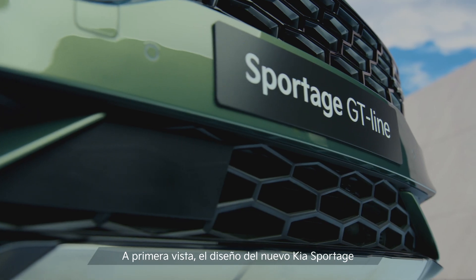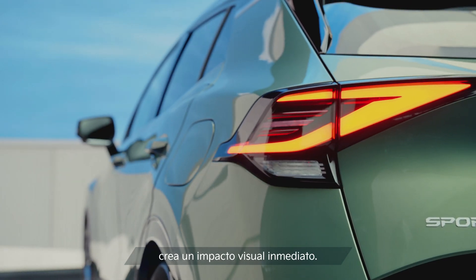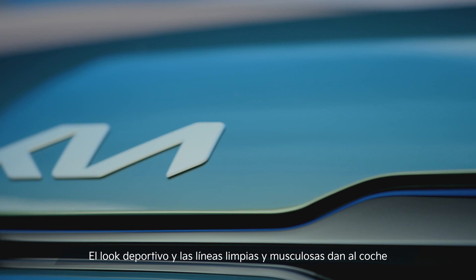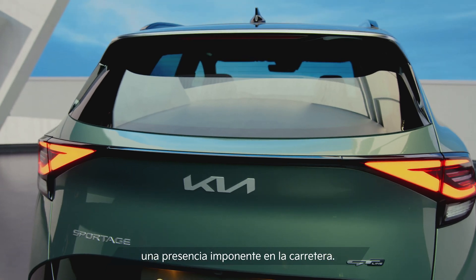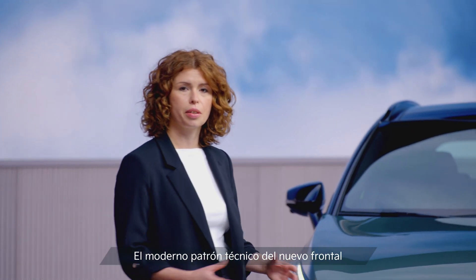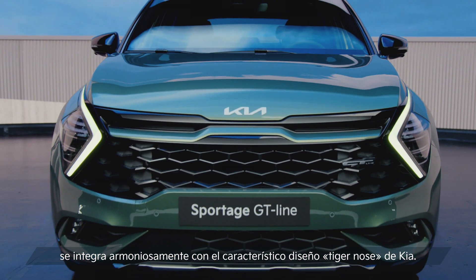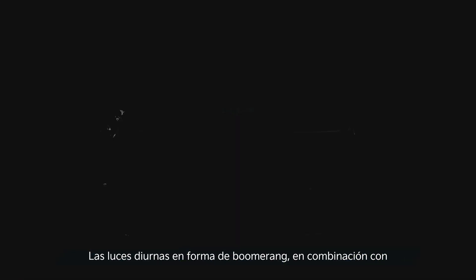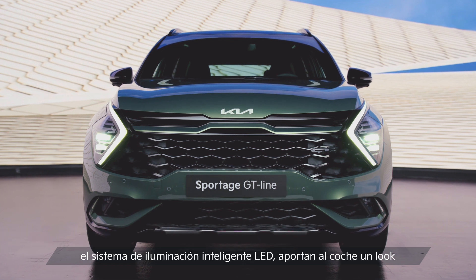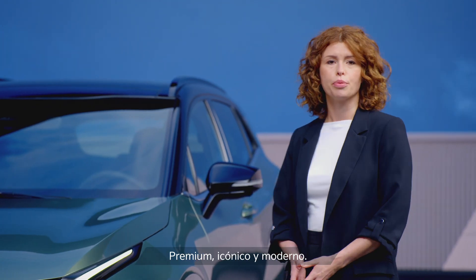At first glance, the design of the all-new Kia Sportage creates an instant visual impact. The clean, muscular lines and the sporty stance give the car an assertive presence on the road. The modern technical pattern of the new grille integrates beautifully with Kia's signature tiger nose design. The boomerang-shaped daytime running lights combined with the striking Matrix LED headlamps give the car an iconic, cutting-edge and premium look.